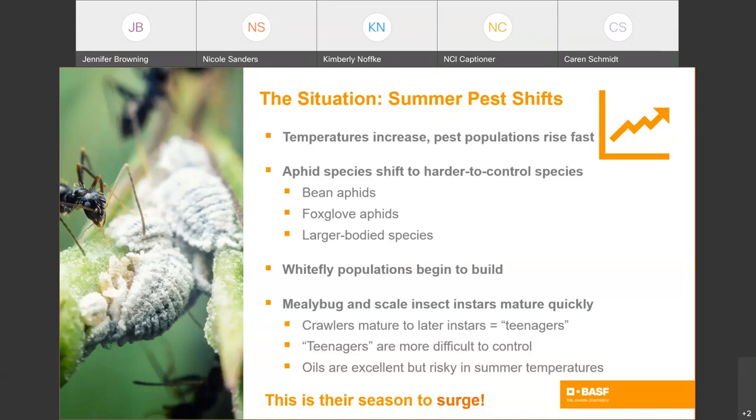The aphid species we're dealing with shift to harder to control species like black bean aphids, foxglove aphids, and other larger bodied, more hardy aphids. Later in the season, aphids are also going to start to produce winged males and have some sexual reproduction, which they don't do in the spring. With summer, whitefly populations really get going and start to build. This is also the time of year that mealybug and scale insects get going.